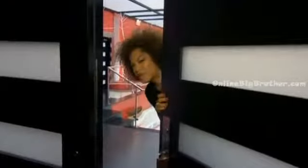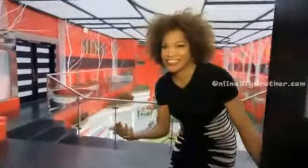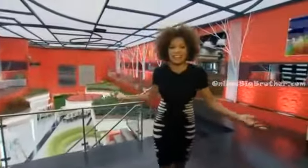Hi there. I bet you want to see the brand new Big Brother Canada house, don't you? Well, come on in. Look at this place. Gorgeous.